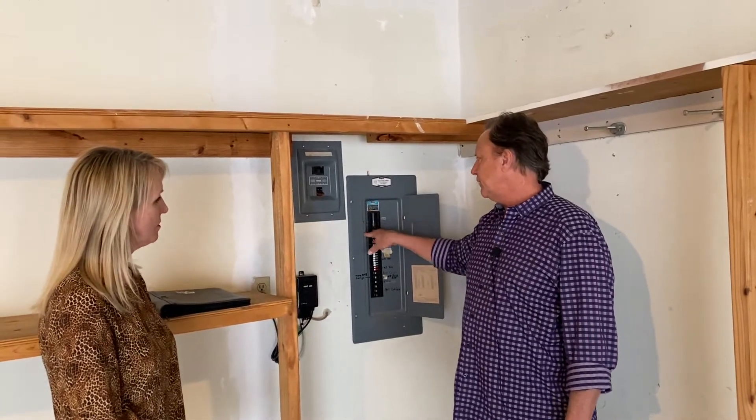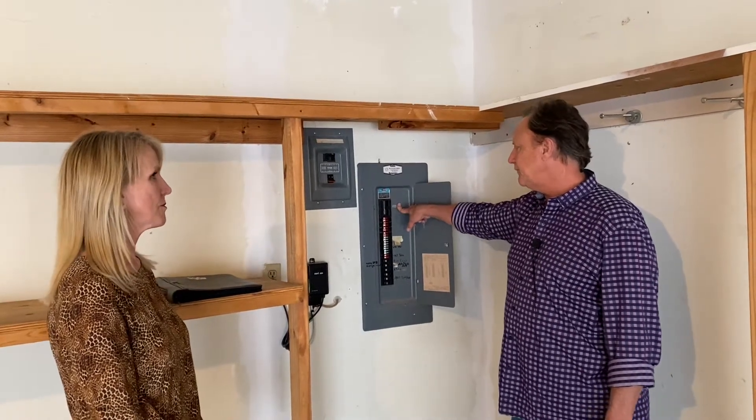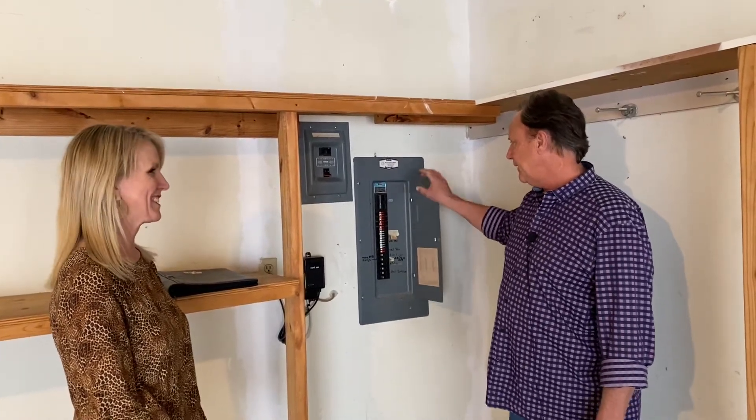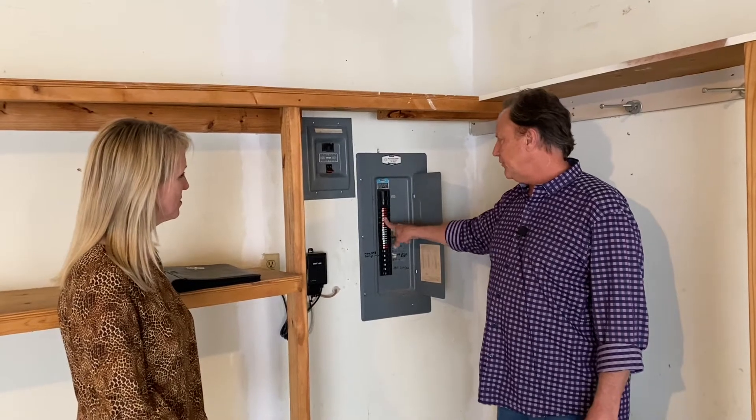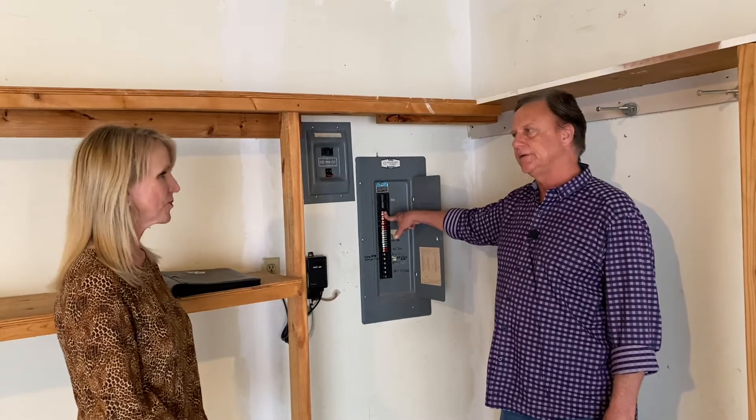This one is a Zinsco breaker panel. It was manufactured by Sylvania, who makes light bulbs now, and it has similar issues — the breakers won't trip under a fault. They'll just overheat and potentially cause a fire in the house.